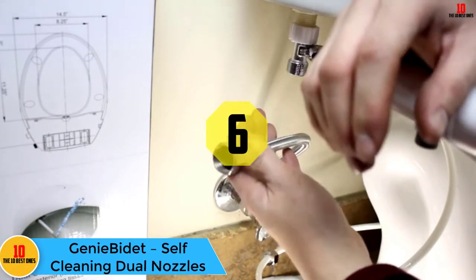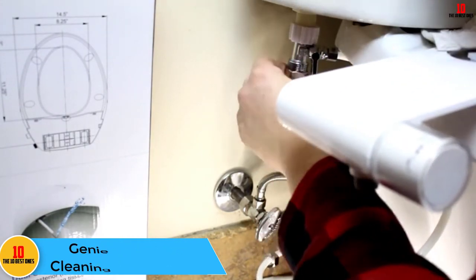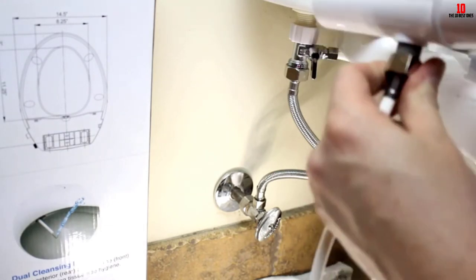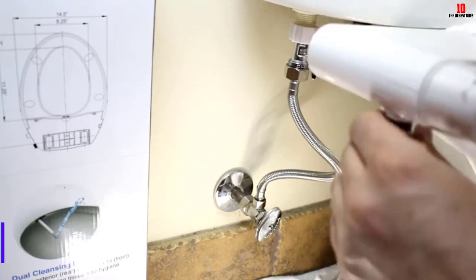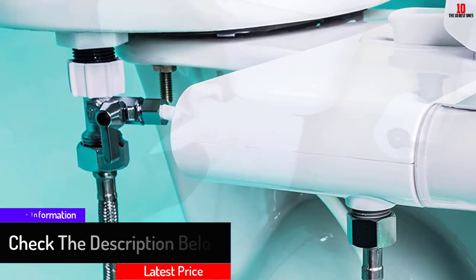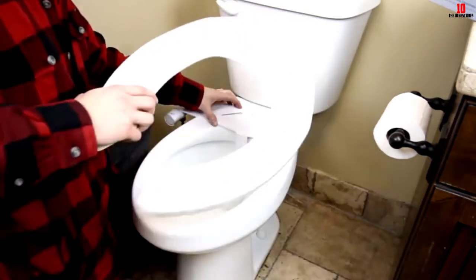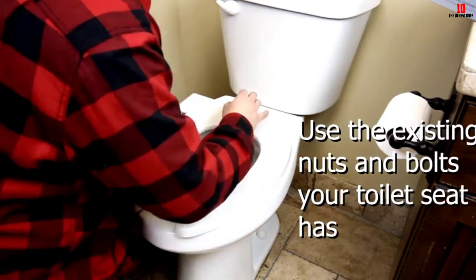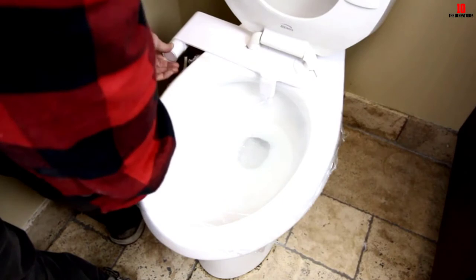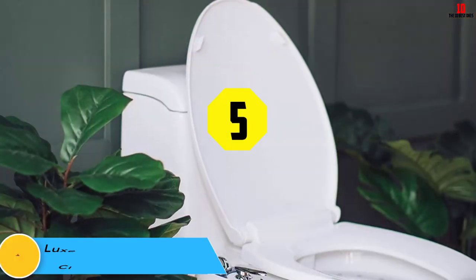At number 6 we have the Genie Bidet self-cleaning dual nozzle. Its unique design makes it quite eye-catching. This bidet works with a simple twist of a knob to adjust the pressure and a press of a button — quite different from other bidets. It is compatible with two-piece toilets but not one-piece French curve models. It has an amazing design that fits exactly in the bowl, with dual nozzles for both male and female users. Brass components are used, installation takes less than 15 minutes, and the nozzles self-clean and retract when not in use. The company offers free replacements for any product failure within one year.